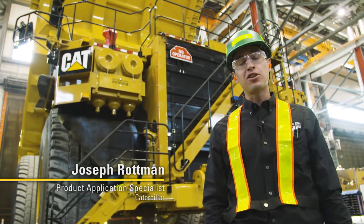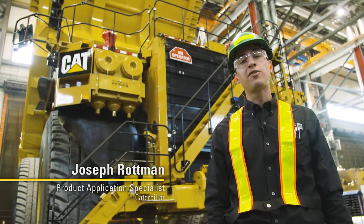Hi, I'm here at the Finning Fort McKay facility and we're checking out the 797F mining truck.